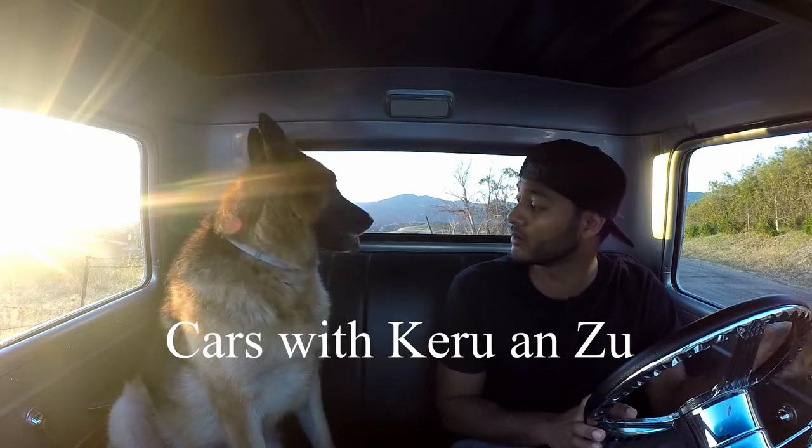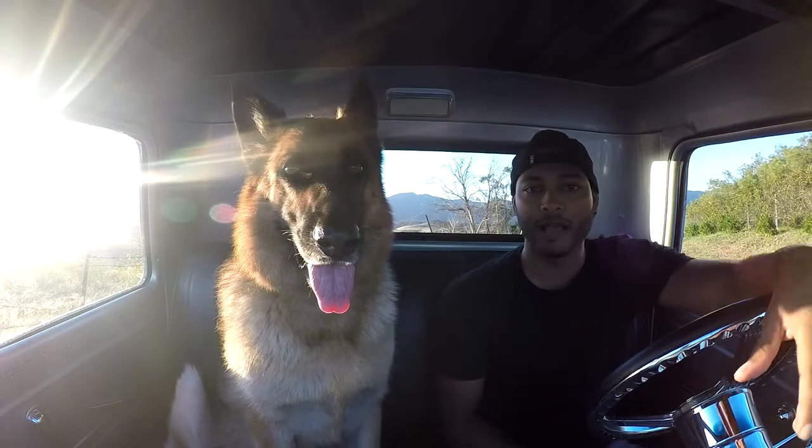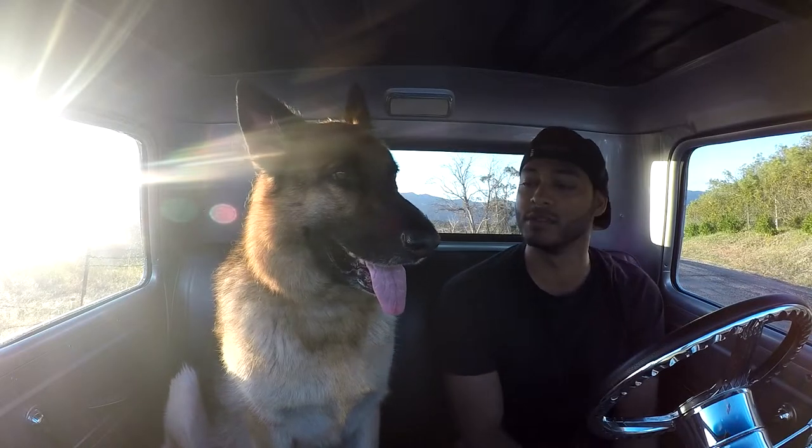Zulu about to go off script right here. Alright Zulu, you got the mic, say something. What's up guys, this is Karoo and this is Zuu and you're checking out Cars with Karoo and Zuu again.